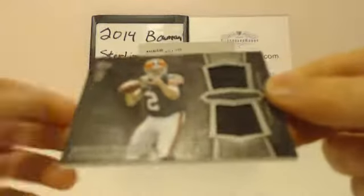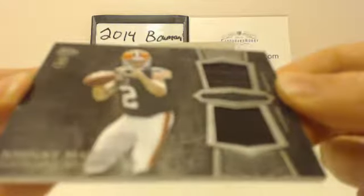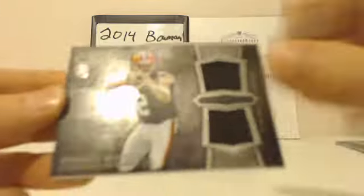Next hit — Johnny Football. Two brown swatches. Johnny Manziel, it's a good box. Johnny Football, 101. Next pack — we're only two packs in, still got four to go.